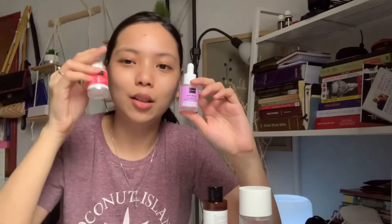Sebenernya aku tuh kalau sebelum pakai yang dua ini tuh aku skip serumnya — jadi langsung kayak pakai moisturizer gitu. Ternyata itu efek banget, serum ya menurut aku. Aku tuh sempat gak restock lagi yang ini, dan ya itu jadinya jerawatan.